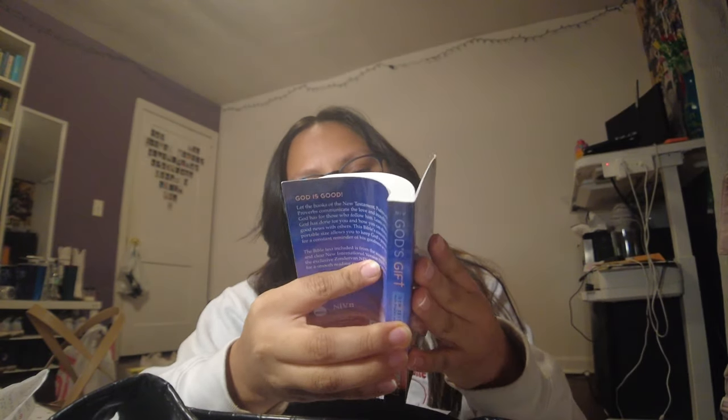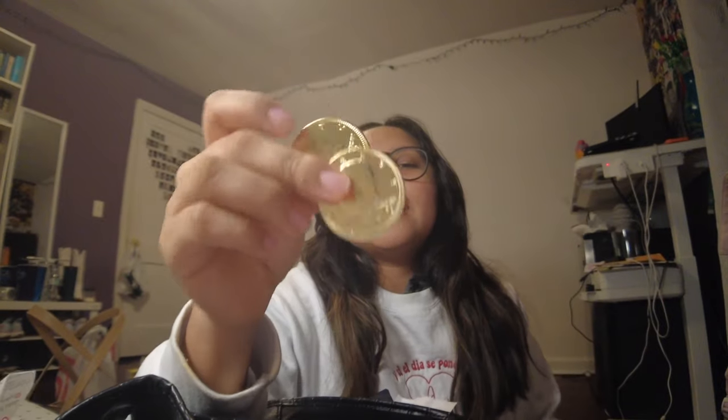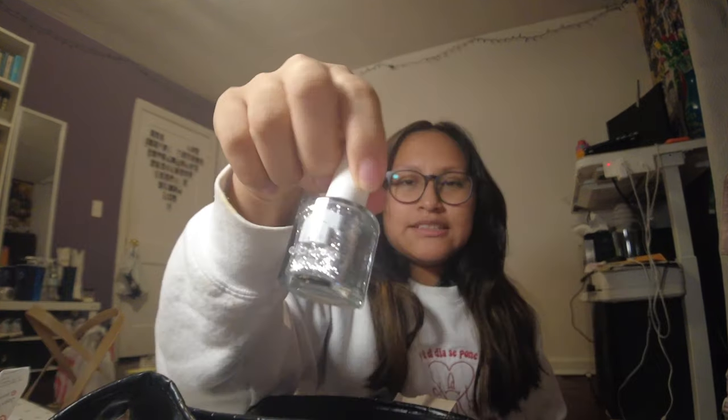There's the New Testament with Psalms and Proverbs. We have a receipt from Aldi, a receipt from Target, and a Best Buy return receipt. There's a portable magnetic charger, two chocolate coins, silver nail polish, and a rollerball perfume — let me swatch it, I haven't used it.